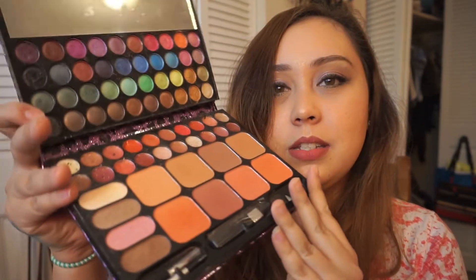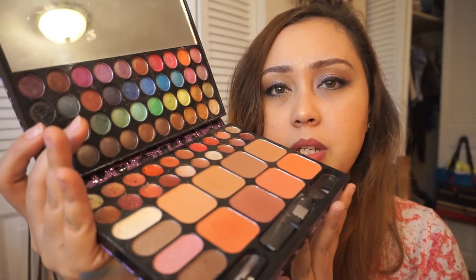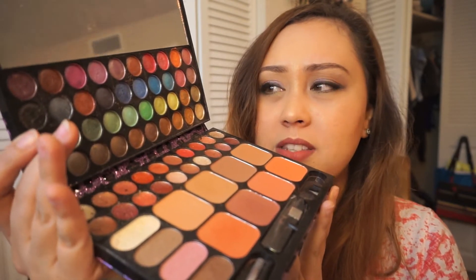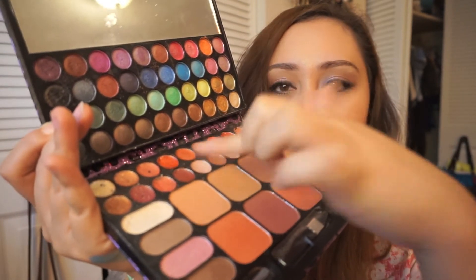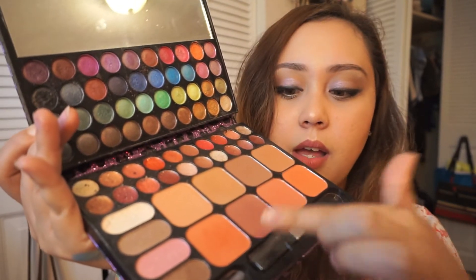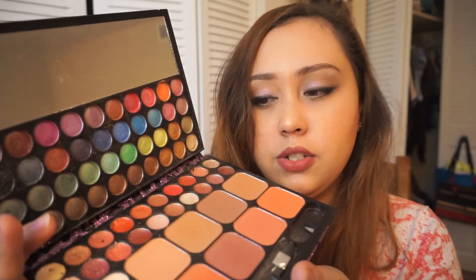Next one is least used. I would say this palette from Profusion Cosmetics is my least used. It's just because they're all shimmery — I wish they had mixed in some matte eyeshadows. It also comes with a lip gloss, bronzer, and a bunch of different highlighter colors, but I still don't reach for it much.